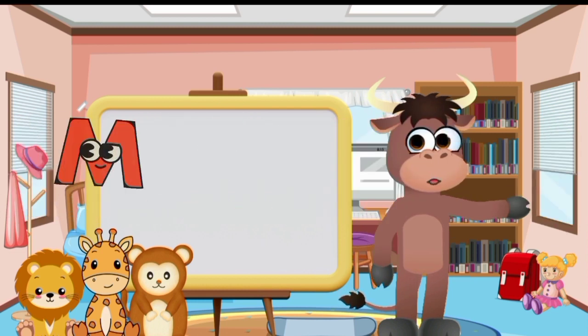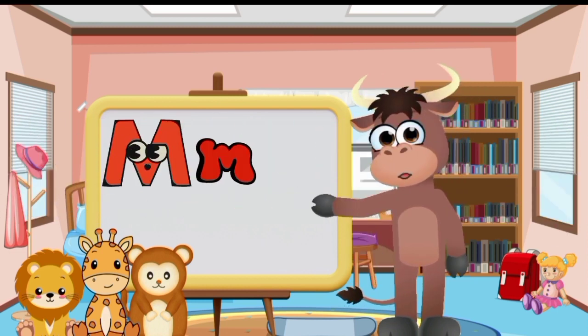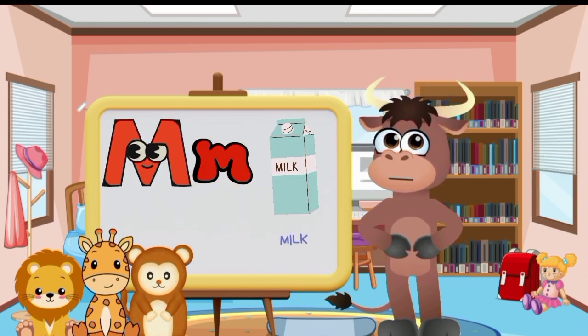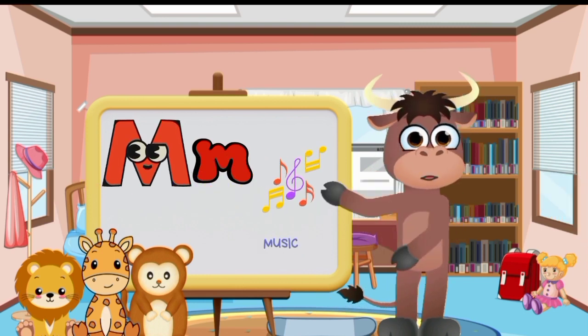Big letter M and small letter M. Monkey. Moon. Milk. Mountain. Music.